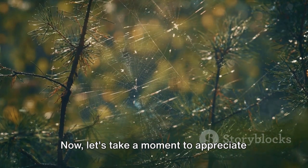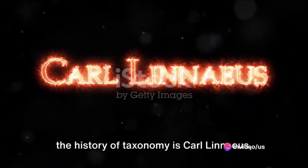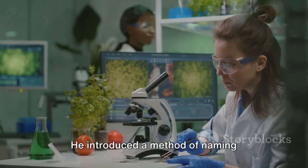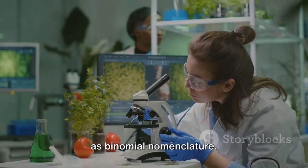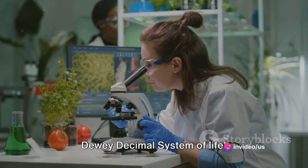Let's take a moment to appreciate the masterminds behind this system. One of the most significant figures in the history of taxonomy is Carl Linnaeus, a Swedish botanist, zoologist, and physician. He introduced a method of naming organisms that we still use today, known as binomial nomenclature. In simple terms, taxonomy is like the Dewey Decimal System of life.